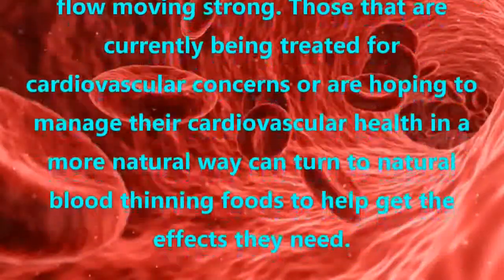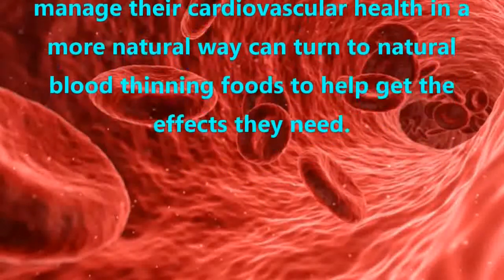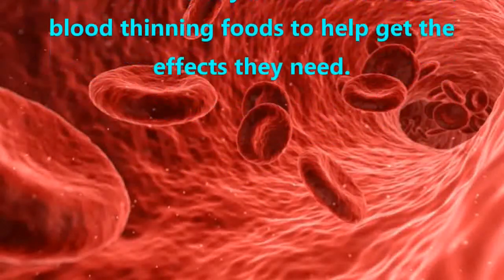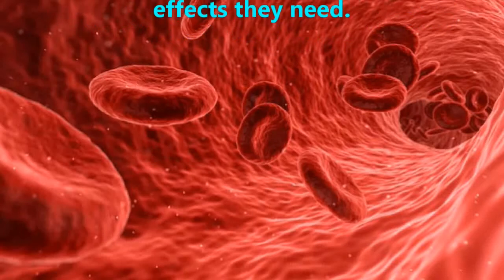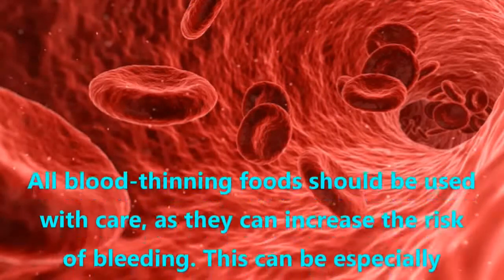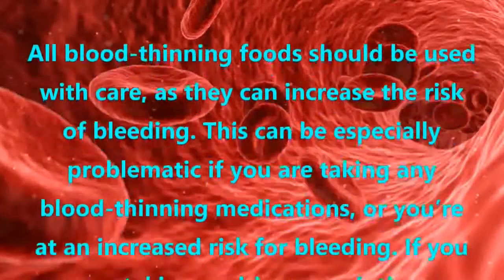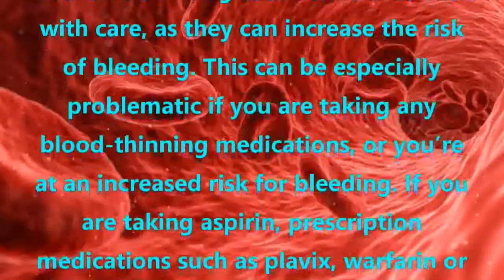Those currently being treated for cardiovascular concerns, or hoping to manage their cardiovascular health in a more natural way, can turn to natural blood thinning foods to help get the effects they need. All blood thinning foods should be used with care, as they can increase the risk of bleeding. This can be especially problematic if you are taking any blood thinning medications or are at an increased risk for bleeding.